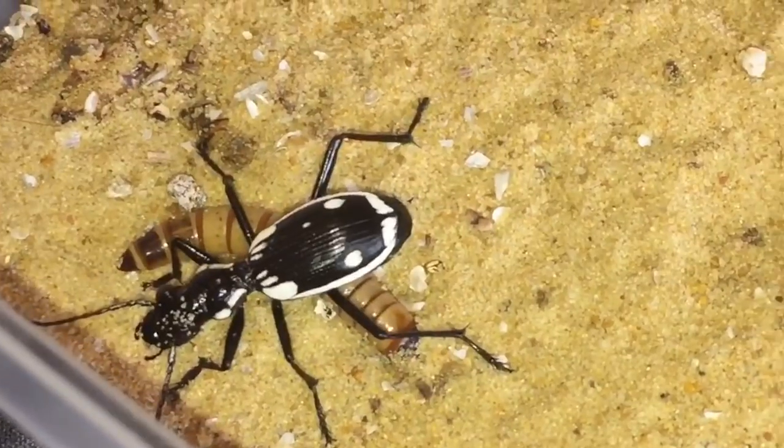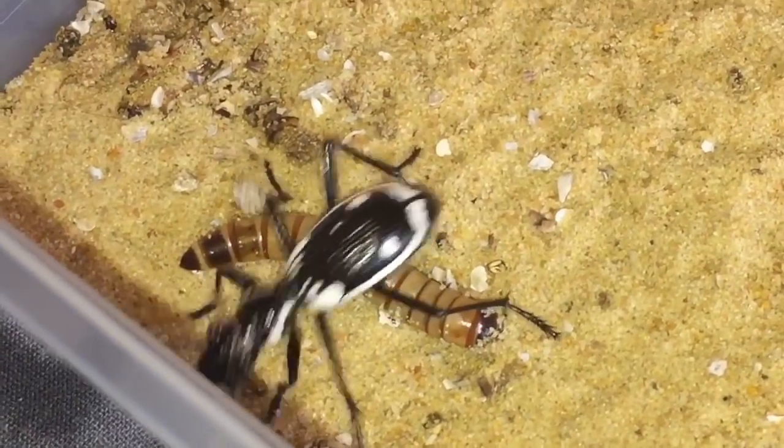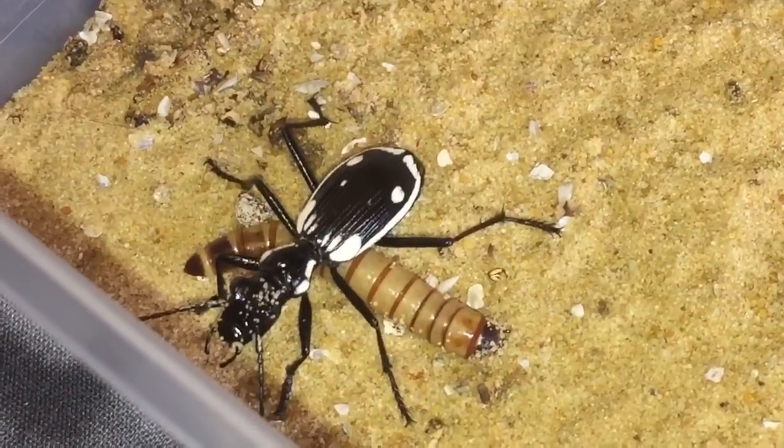I'll leave them for about 10 minutes to let them settle down and I'll get back to you guys very shortly.